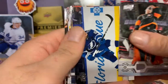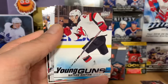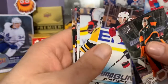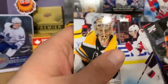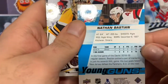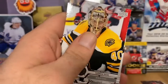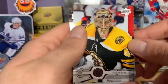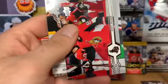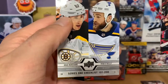Carter Hart, Yanni Gord, Mikael Granlund, and a Young Gun of Nathan Baston — I'll take it, I don't have him yet. He played seven games last year, so he must be like a kind of update rookie card. Also Tuka Rask, Kyle Okposo, Mikael Bäckström, and a Series 1 Checklist.